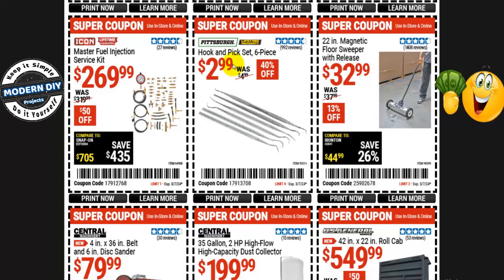From Pittsburgh, a 6-piece hook and pick set with a lifetime warranty is $3, normally $5 — 40% off. Good for cleaning your teeth and all that stuff. And a 22-inch magnetic floor sweeper with release is $33, normally $38 — 13% off.